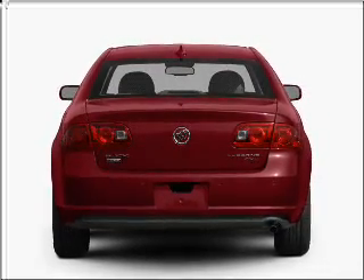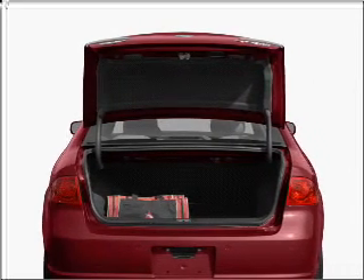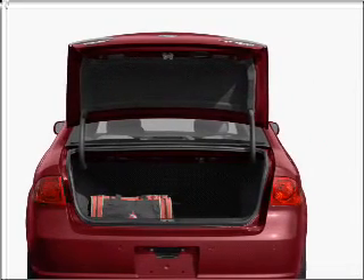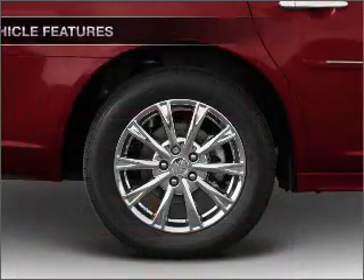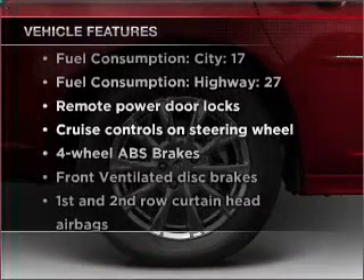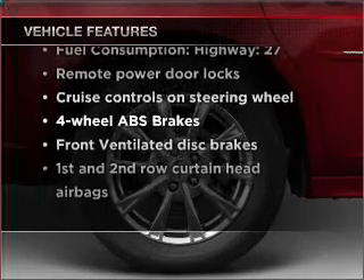Premium wheels lend a distinctive appearance. The anti-lock braking system will help deliver you safely to your destination. Power and reliability are a great combination, and this vehicle has both. With these notable features, you won't want to miss out on the opportunity to own this amazing vehicle.